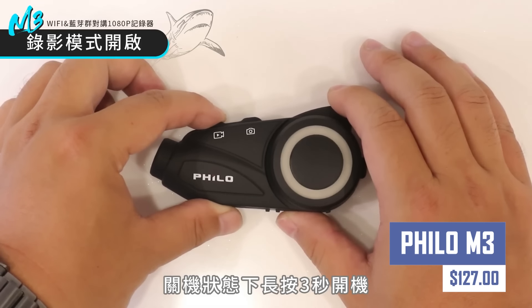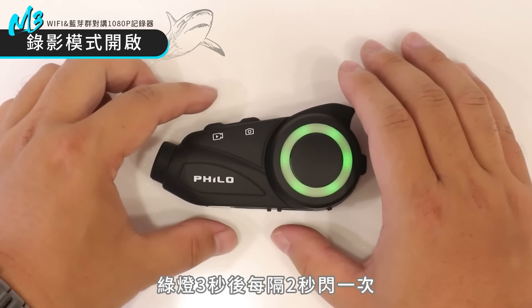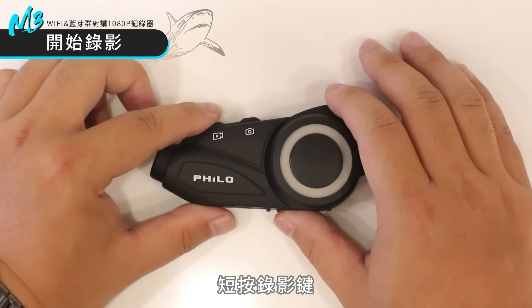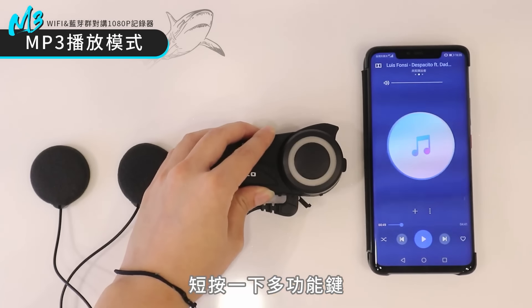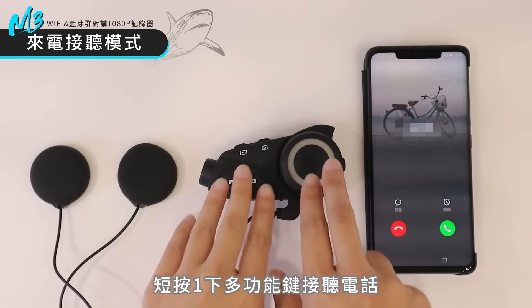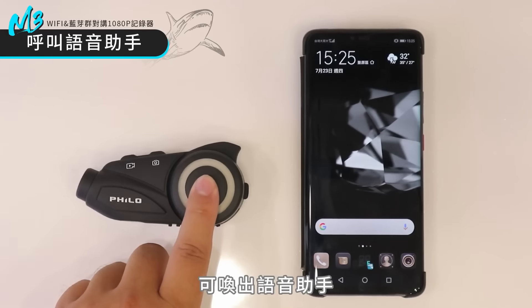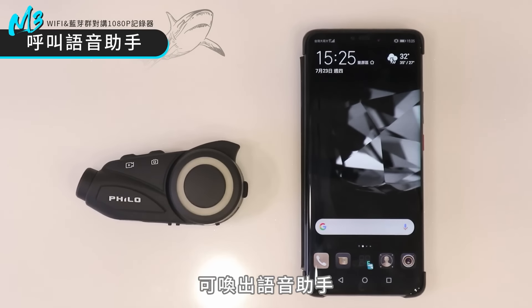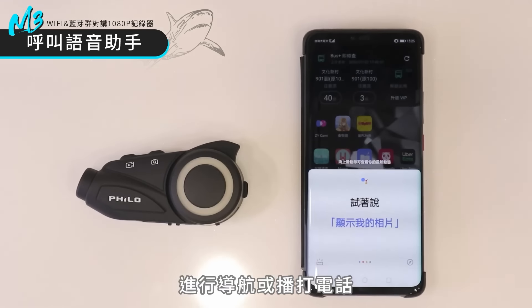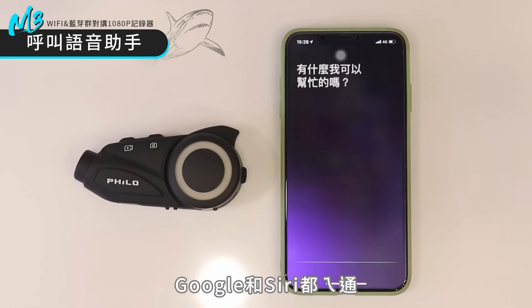This next gadget is a versatile motorcycle Bluetooth camera and intercom system with 1080p video recording at 30 fps. The device also features Bluetooth connectivity for music, calls, and navigation, a walkie-talkie function for communication, an IP65 waterproof rating, and comes with a 32 GB memory card. It is easy to use and offers various features for roadside assistance, such as being used as a dash cam.